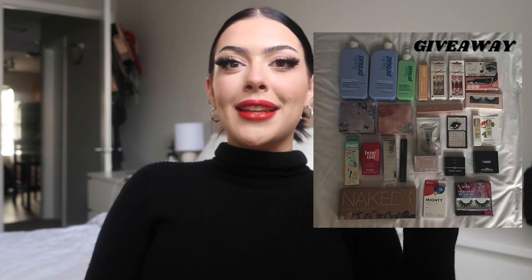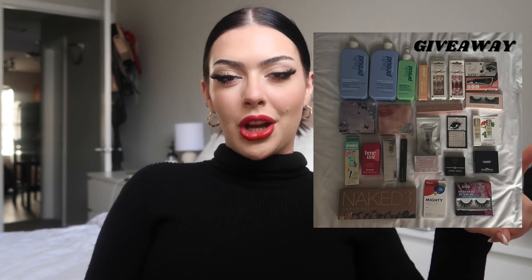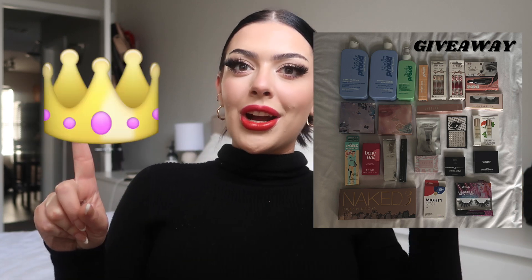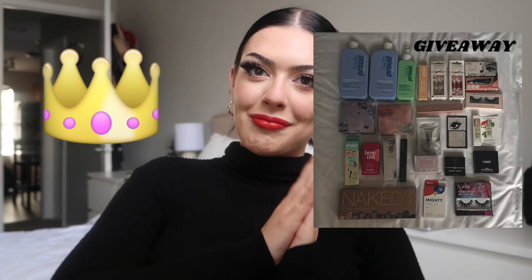Hey guys, it's Marissa and we are back with Vlogmas day 16. We're gonna do a little chatty get ready with me while I get ready to go to a holiday Christmas party. I'm also having a giveaway on my Instagram — go enter that. You can enter by tagging your friends, or get an extra 25 entries by following along with all the Vlogmas videos. Each video has a secret emoji, and today's is on screen — comment it under the post to enter.